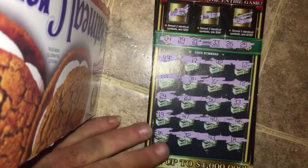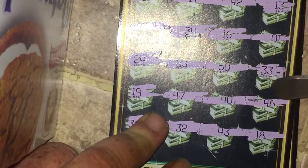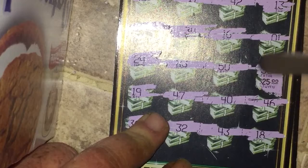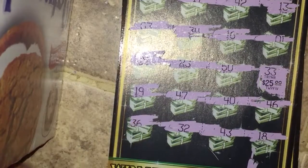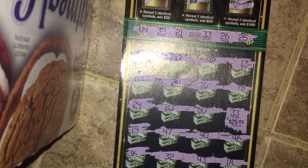So on ticket 18 we had just the matching 33, giving us $25 back out of $40 on that. Oh well. I will get the next video up in a little while, maybe on the 230s, and I will catch y'all later.